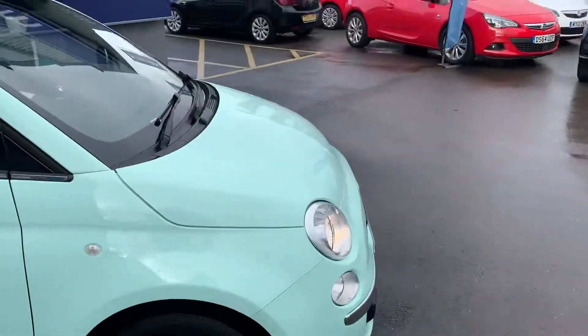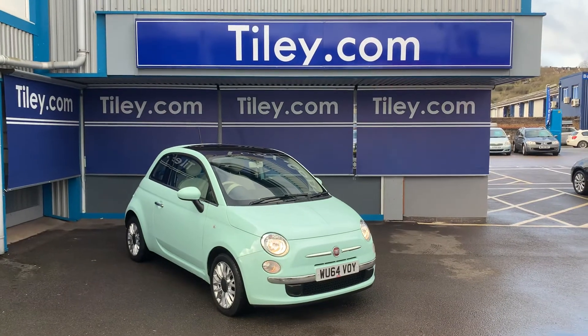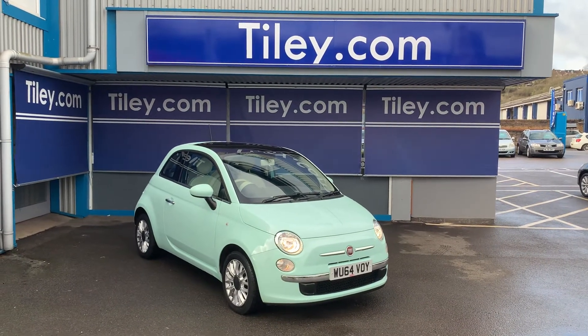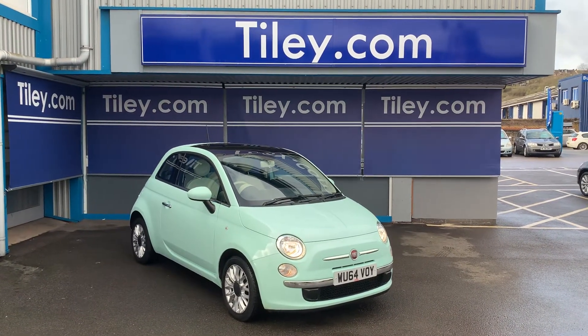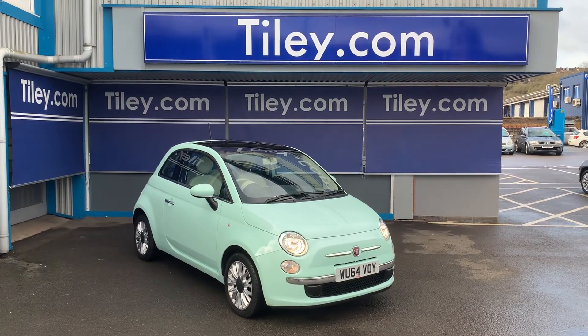Just to summarise: great-looking car in a great colour, full service history, new MOT with no advisories. 64 registered, 30,000 miles — Fiat 500 1.2 Lounge Stop Start three-door petrol hatch.